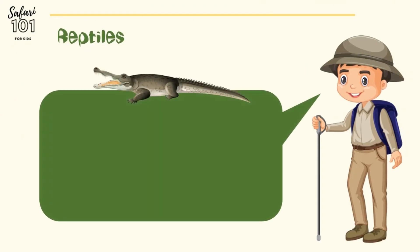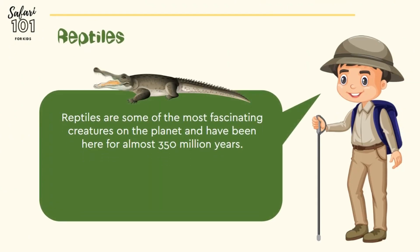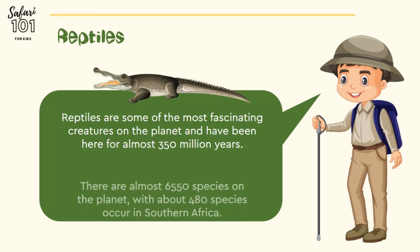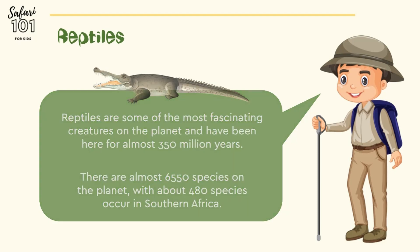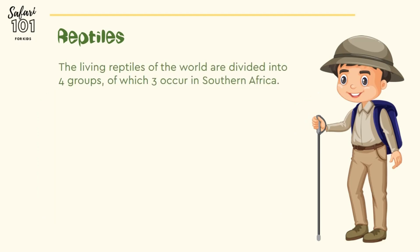Reptiles are some of the most fascinating creatures on the planet, and they have been around for more than 350 million years. There are almost 6,550 species on the planet, of which 480 species occur in Southern Africa. The living reptiles are divided into four groups, of which three occur in Southern Africa.